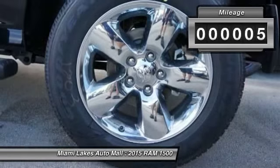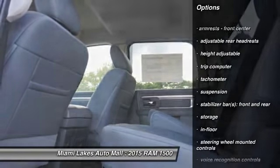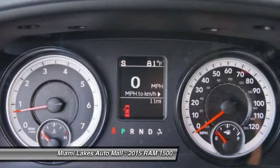This vehicle has less than 100 miles. Here are some of this vehicle's great options: stability control, traction control, power steering, Bluetooth, keyless entry, cruise control, floor mats, trip computer, and child safety locks.